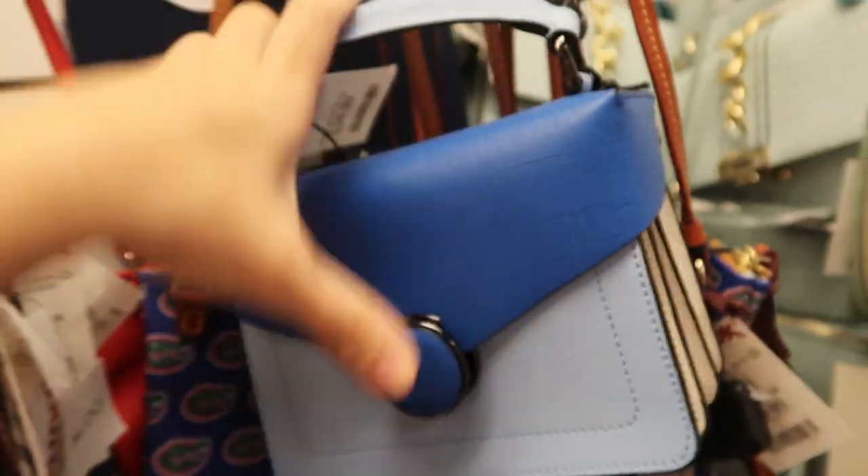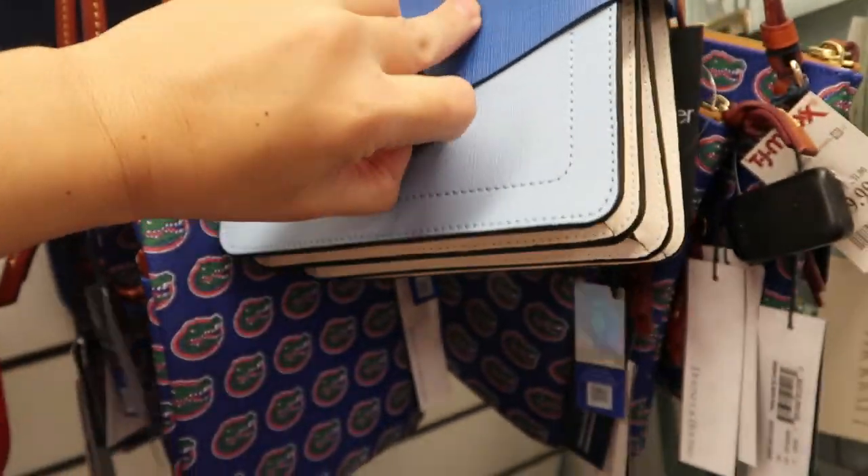I think I've seen this one before — oh no, I haven't. This is a Bodiker. Retails for $228 and it is $39.99. That's such a cute little structured crossbody. I got it open — I think we've seen a similar bag like this but it was red. But that's still really cute for the price.